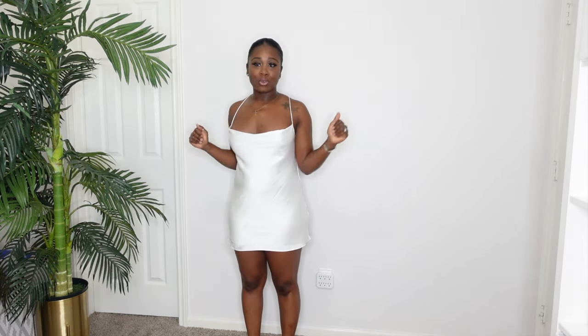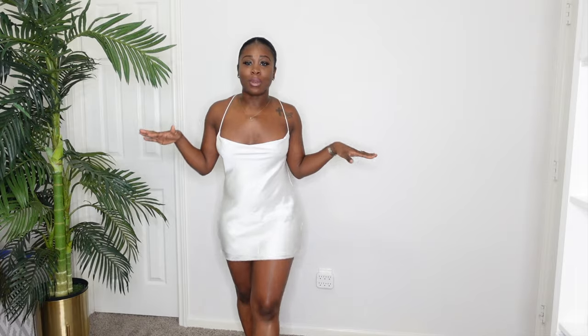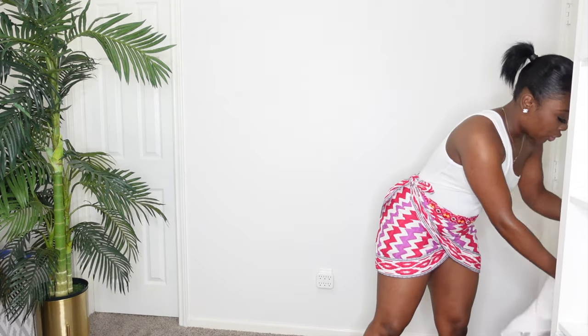I feel like with Zara, it's one of those things where you have to buy it when you see it, because it's going to be gone — either they won't have your size or it'll be sold out. So if you see something good and you know something is coming up, go ahead and buy it. That's how I felt about this dress — I still have about two months before my trip, but when I go, I'm going to be looking good. This dress was $45.90 by the way. The next item is this skirt.